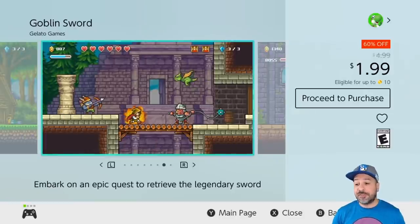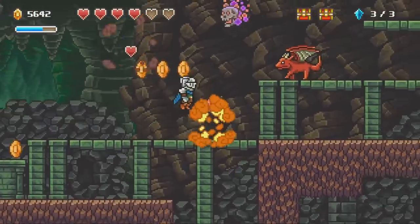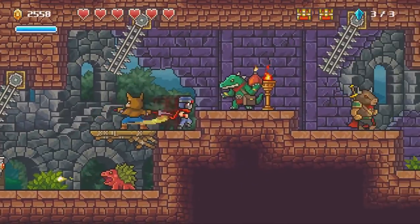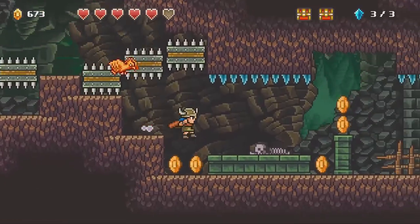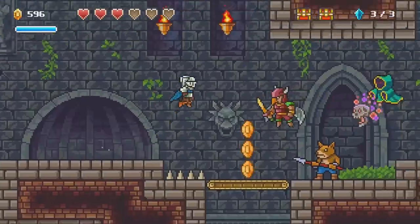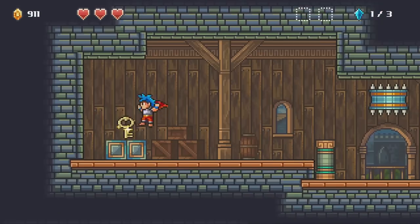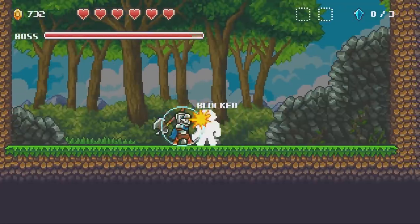Next on the list we have Goblin Sword, still at the $1.99 price point at 60% off — and you'll see that the $1.99 price point is quite stacked this week. Goblin Sword is a 2D action platformer with a ton of replayability. The standard campaign isn't that long but it's a game I regularly go back to for another playthrough using different weaponry and different approaches. It is very simple but very much fun.